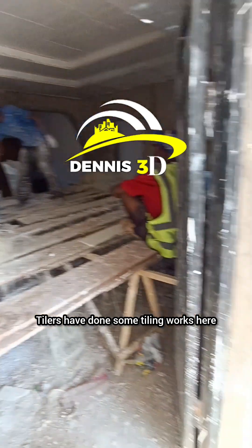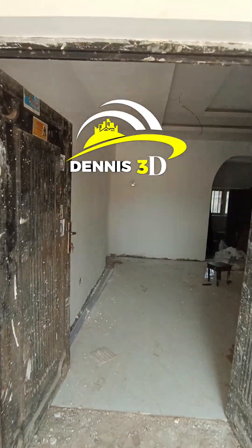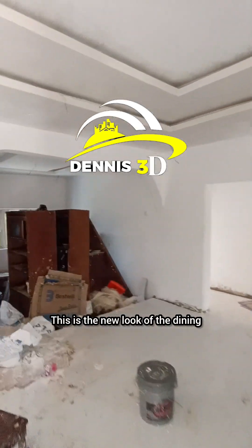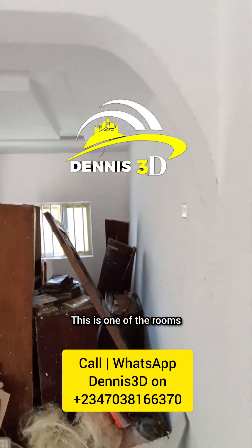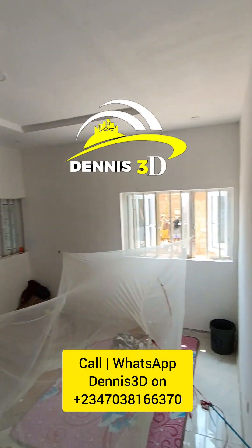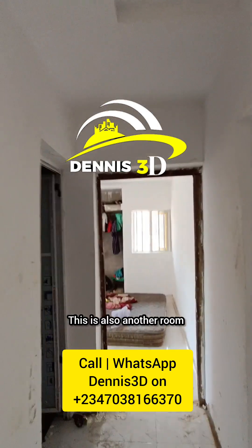Tilers have done some tiling works here as you can see. We've done the screening on the walls. This is going to be the TV section — of course we're going to be creating something there as well when the time comes. This is the dining — this is the new look of the dining. This is the lobby and this is one of the rooms. You remember there was a door there before — we've closed it and we'll create another one here.